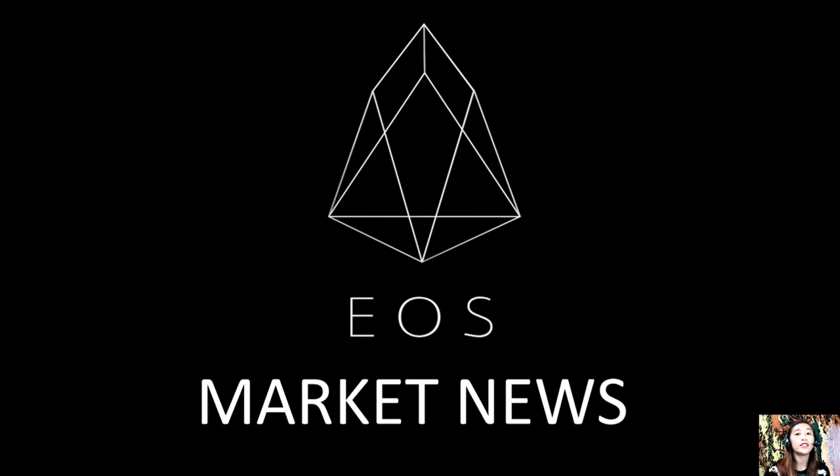Hello everyone, and hello once again YouTube. This is Mia with EOS Market News, and I'm back to give you more updates on blockchain today, which is featured on our newsletter at preferredcurrency.news. Here is one article featured for today.